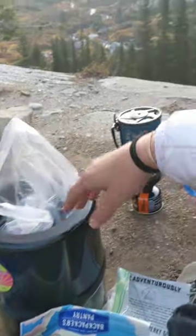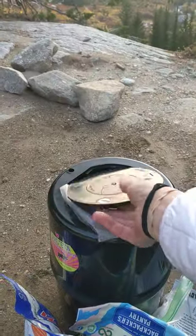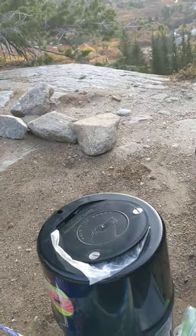You also want to store your food at least 100 feet from your campsite. In Grand Teton National Park, bear canisters are required. They look something like this. They have a nice handy-dandy lid that goes right on top like that, and then you lock it down.